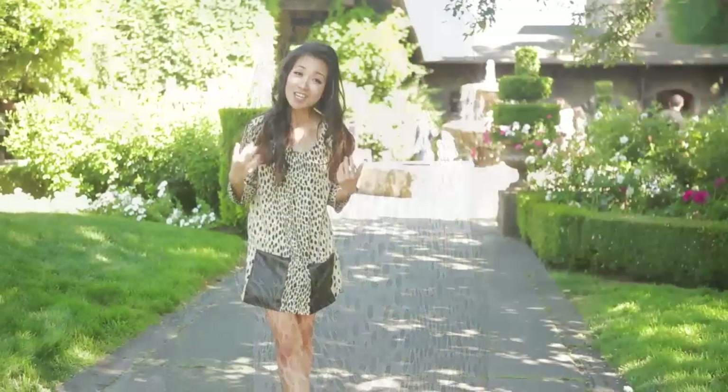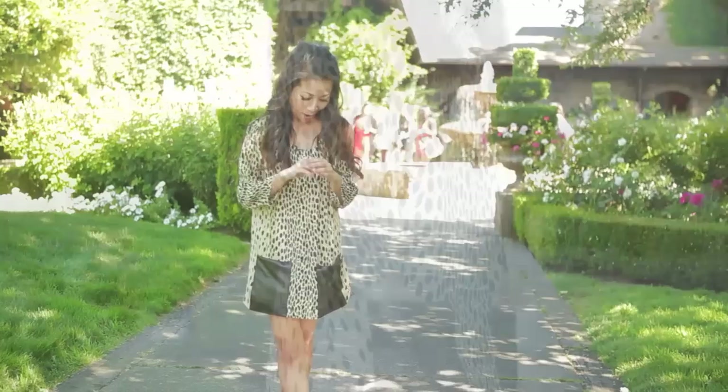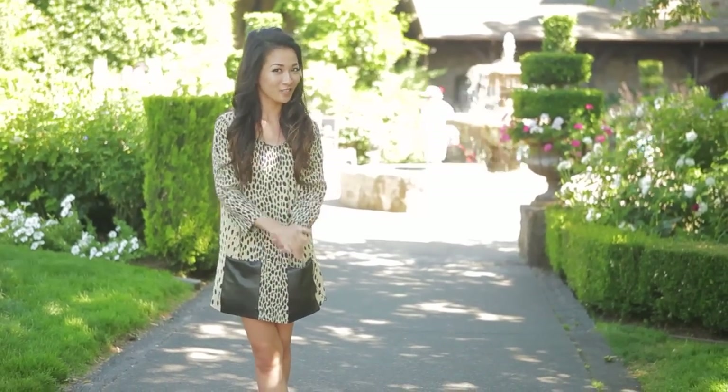I asked my tailor to enhance the pockets by adding leather trimmings, and it's actually my favorite part of the dress. This outfit is great for lunches, enjoying good company, and good food.